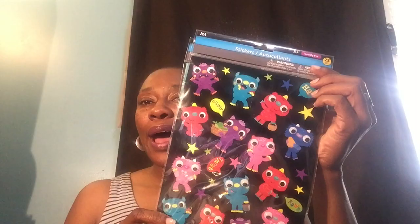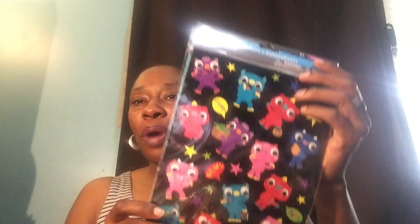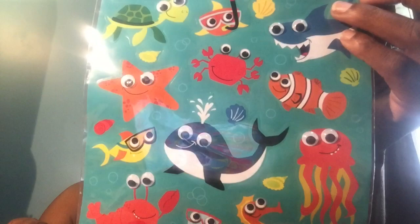These googly eyes stickers — here are the monsters. Now all the monsters have googly eyes; some have the puffy eyes, some don't, but they come with sayings too. There are 25 stickers on there. I also picked up the googly eyes 25 stickers in what I guess you call the sea animals — some have googly puffy eyes, others don't.